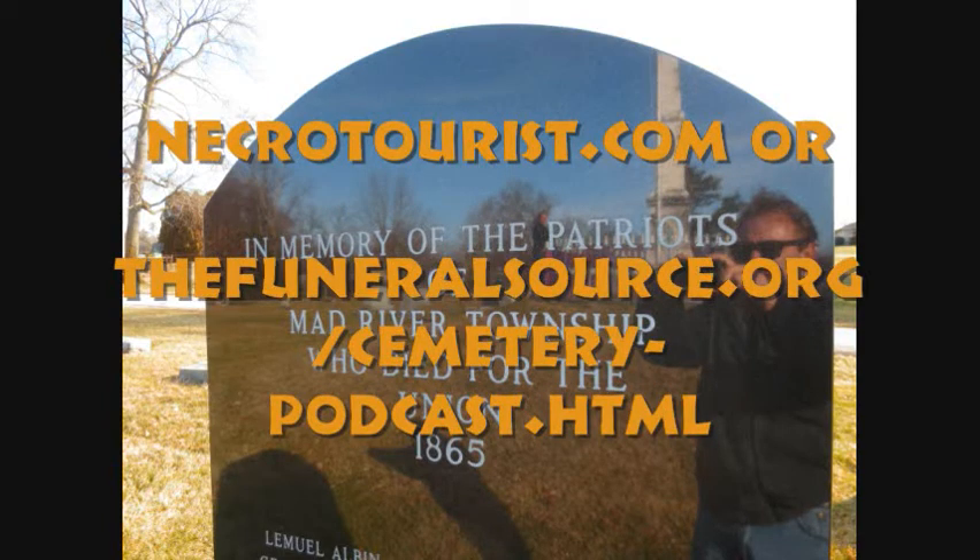For more photos and information to accompany this broadcast, go to thenecrotourist.com or thefuneralsource.org/cemetery-podcast.